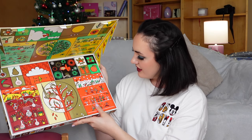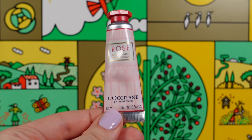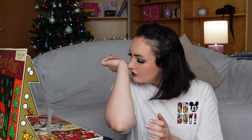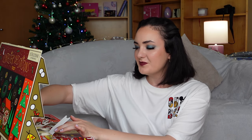Door number 16 — in door number 16, we found Rose Hand Cream. It contains 10 milliliters. It has the most outstanding scent of roses. It has the same texture as our previous Cherry Blossom cream — very hydrating and nice, not sticky. I wish we had more than 10 milliliters.